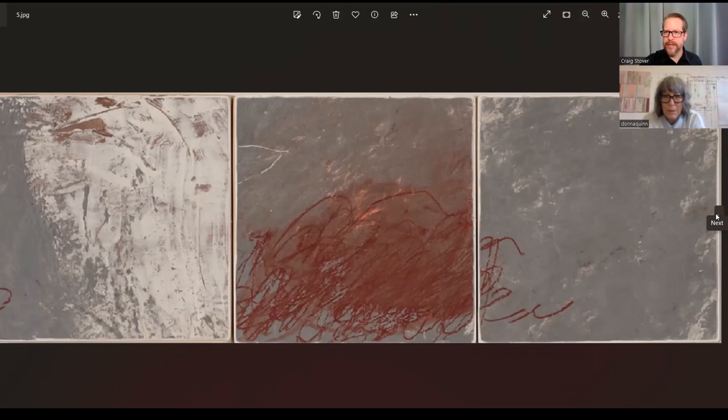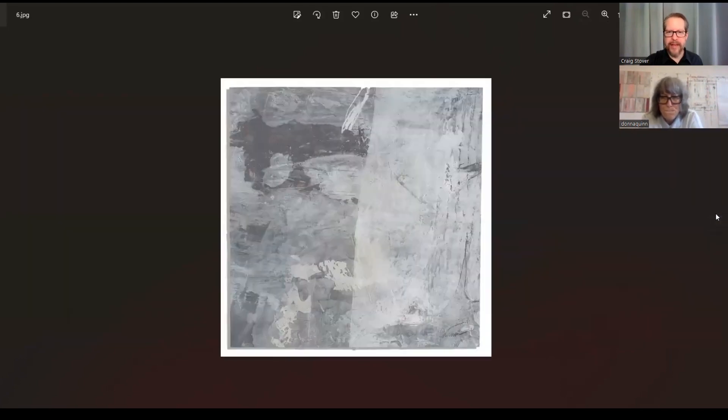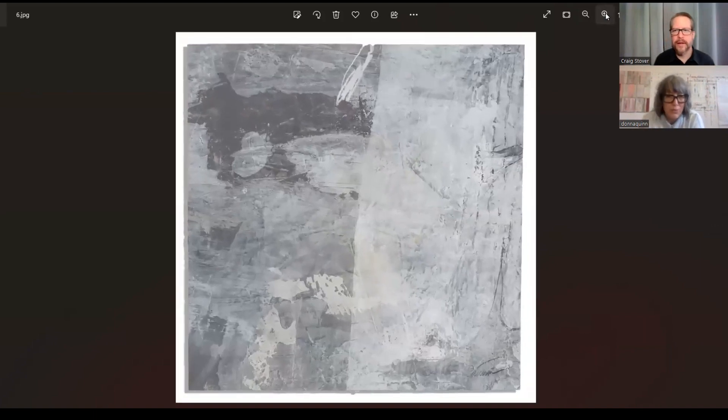Are these mounted or just flat on paper? They are painted directly on cradle panels — five-inch panels. So you have no need for framing? No. But this one did get framed. These are eight-inch pieces on paper.